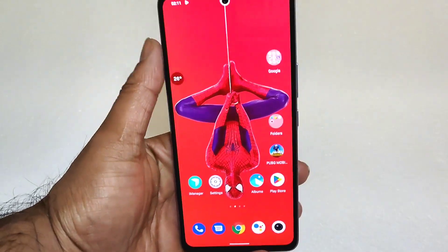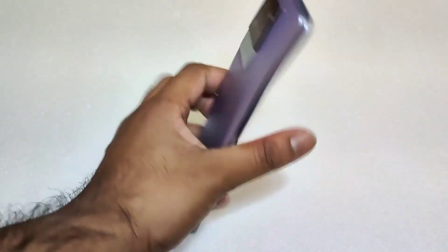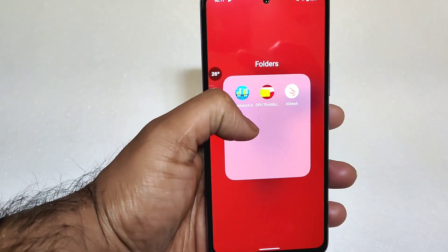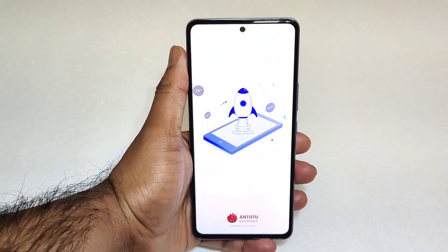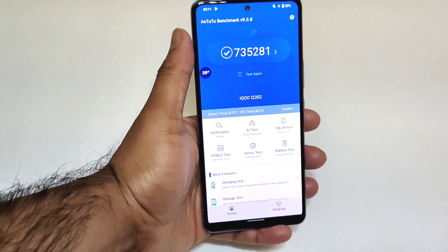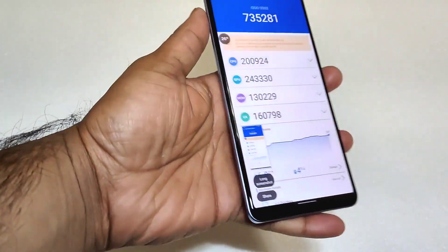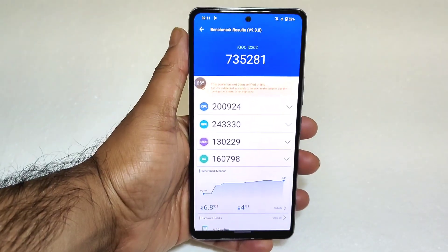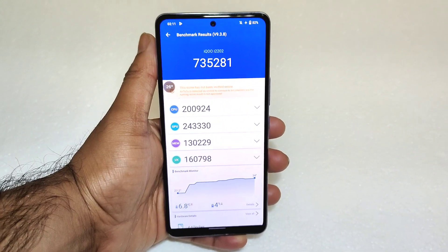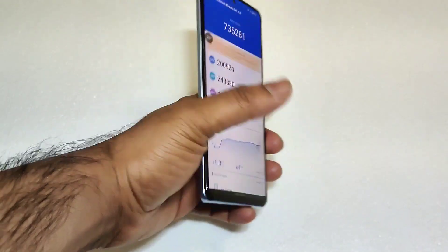With the Snapdragon 870 processor, I am going to demonstrate in this video how high scores we can actually expect on the iQoo Neo 6. Right now, this is the score I got before the update — 7,35,000. This is the highest score I have seen so far on a Snapdragon 870 mobile phone. 7,35,000 — that's pretty good.